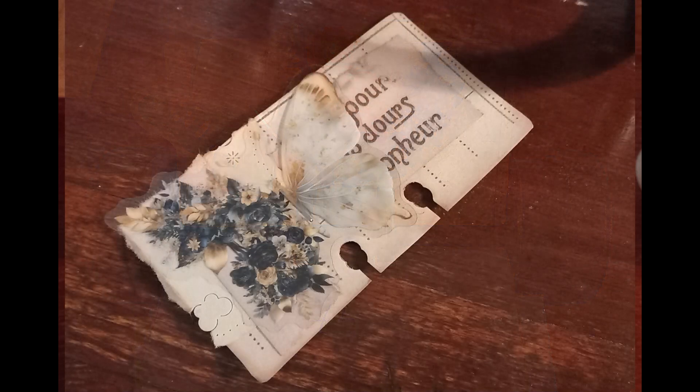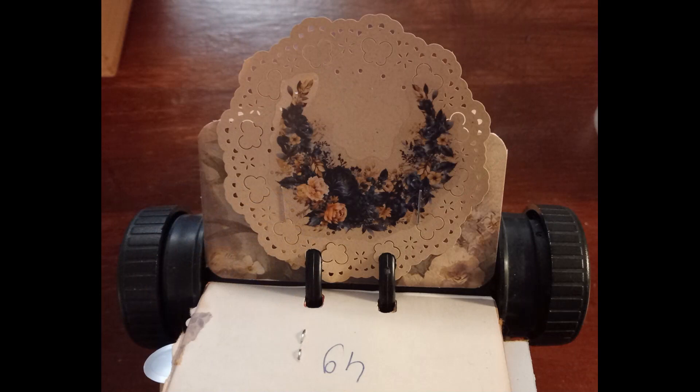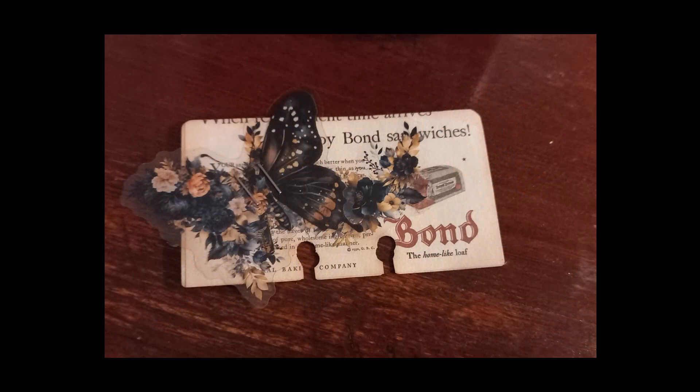I have 52 completed Rolodex cards, so for the whole year I'm done. For the next videos I'm going to do some Christmas crafts — not all — and I will participate in some playlists or challenges, maybe a December daily advent calendar or something like that.